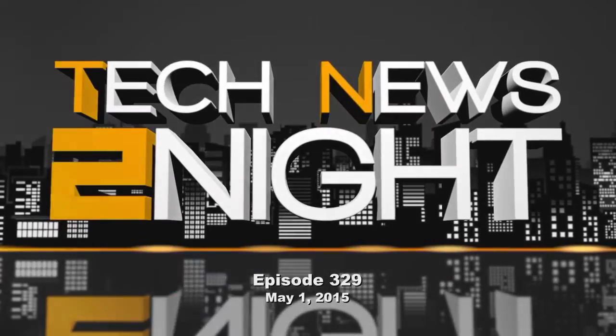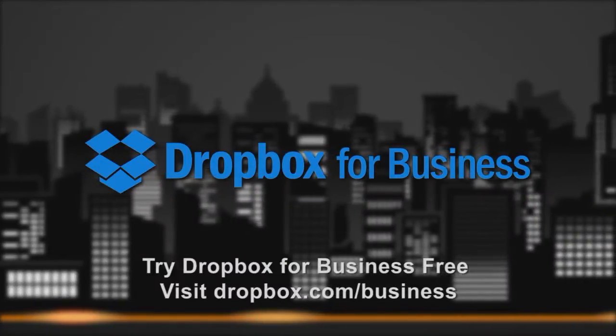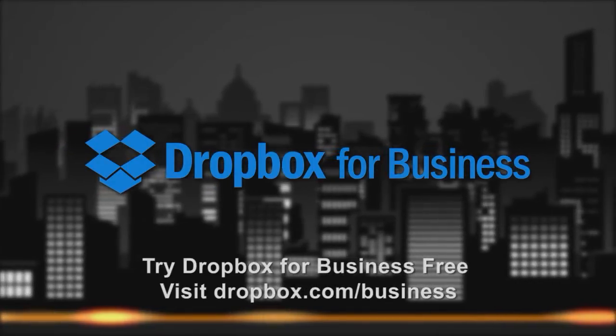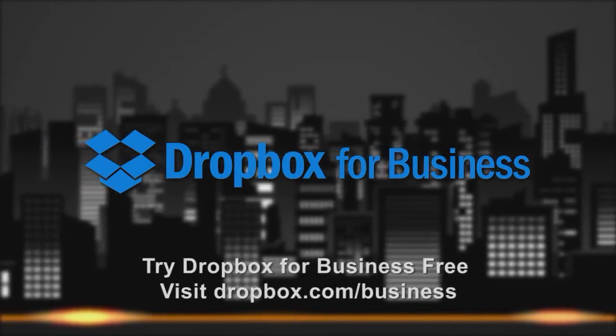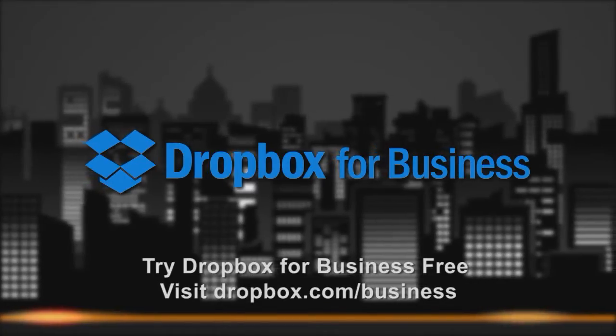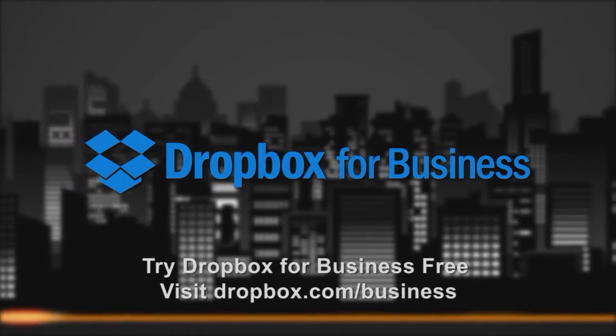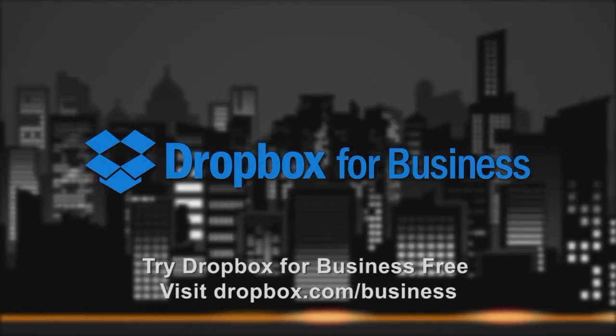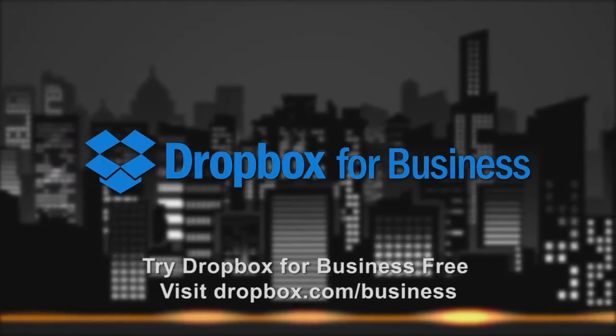This episode of Tech News Tonight is brought to you by Dropbox for Business. Dropbox for Business lets your team sync and share files just like Dropbox. Take advantage of the existing usage and familiarity of Dropbox, and don't waste time trying to find a different solution. Visit dropbox.com/business for a free 14-day trial.